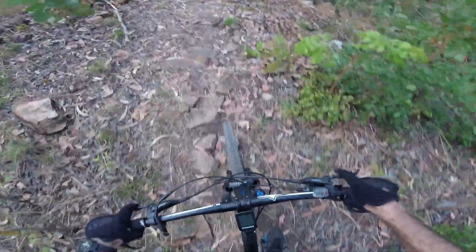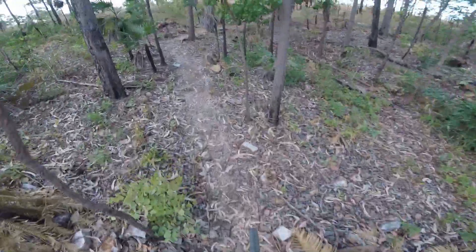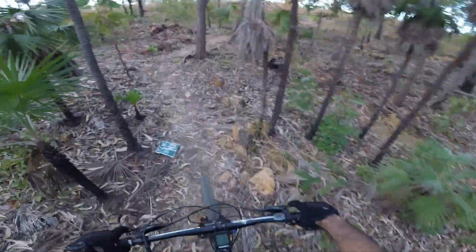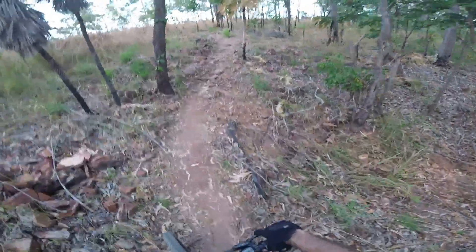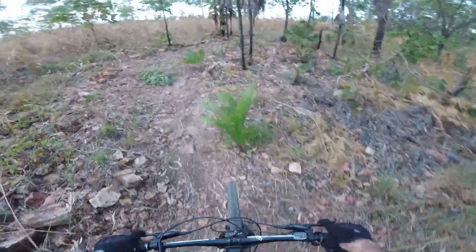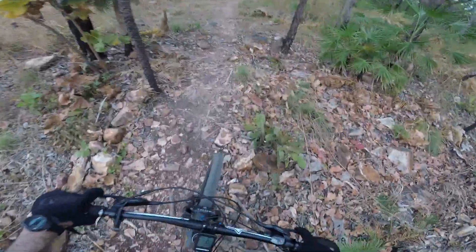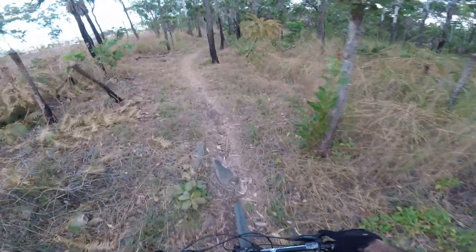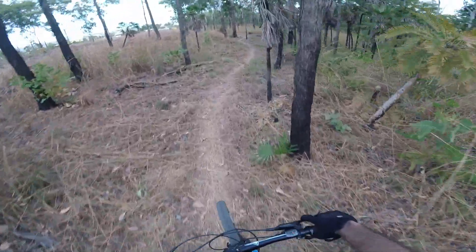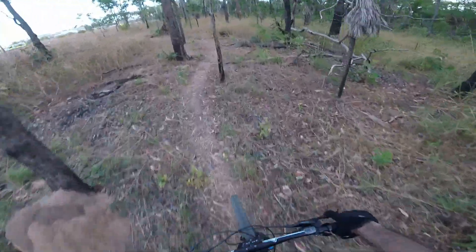Now it's reasonably techy here, a fair amount of technical rooting. You really have to pick your lines when you're going through this stuff, especially on the old hardtail — it's not as forgiving as the full squish.